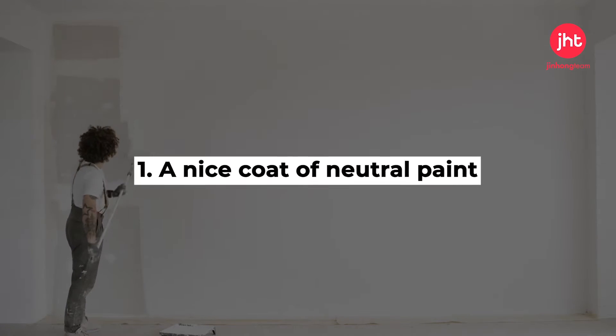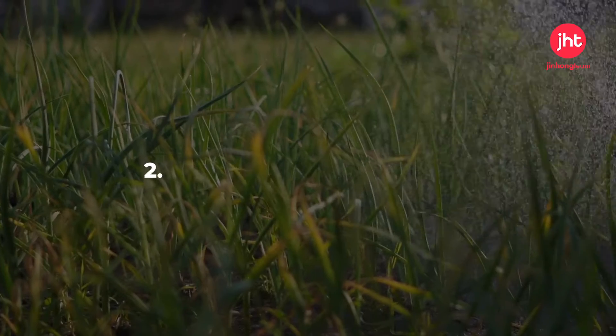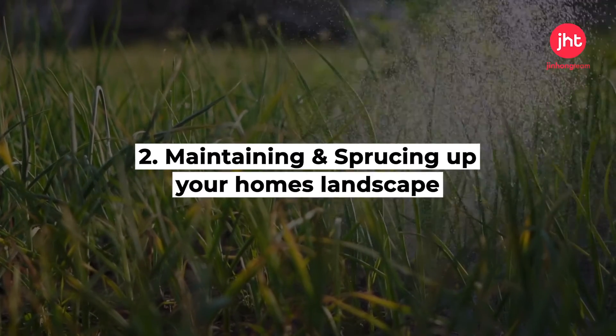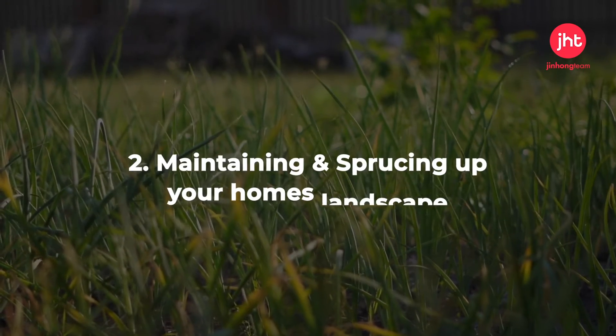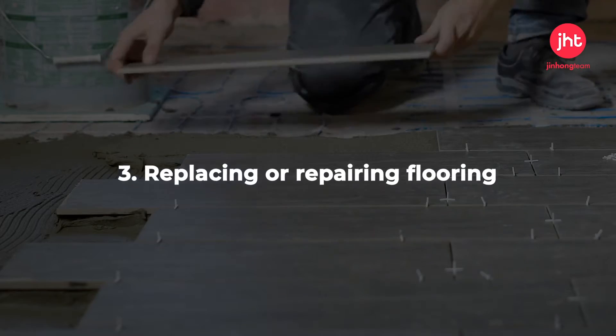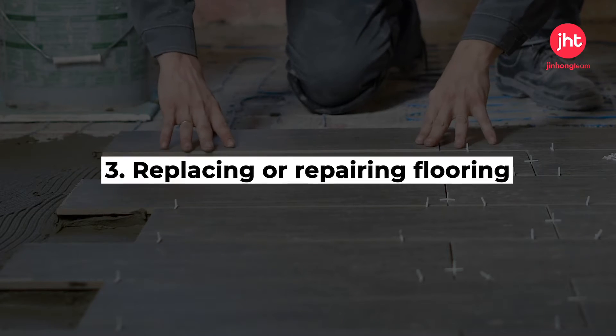A nice coat of neutral paint creates a blank canvas for buyers to envision themselves in. Maintaining and sprucing up your home's landscape is important, since a home's exterior needs to make a prospective buyer want to walk through the front door. Replacing or repairing flooring is a great way to create a seamless feel throughout your home, and it looks great too.